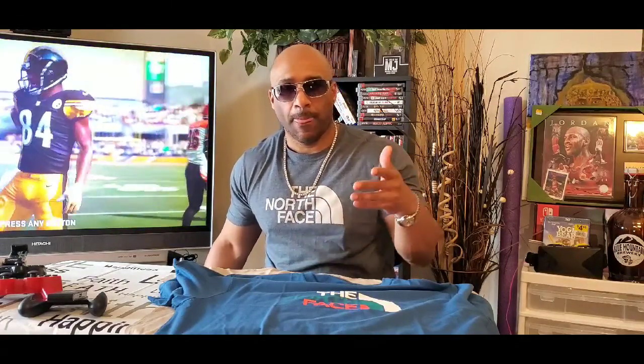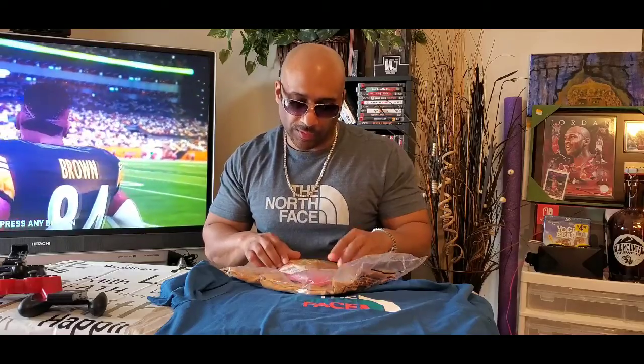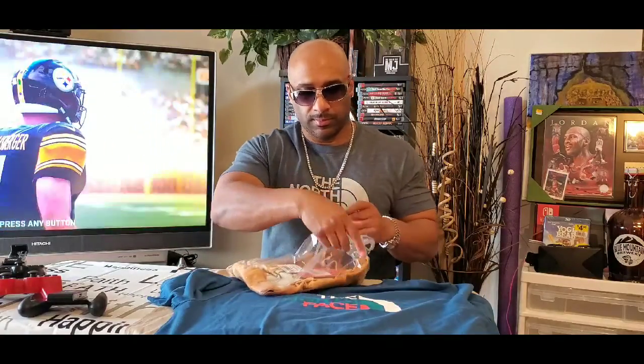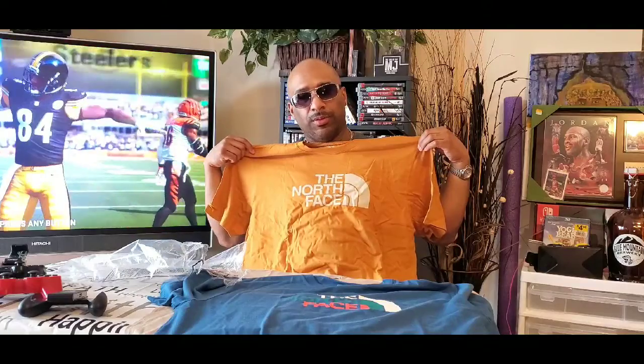These next ones are actually from northface.com — Memorial Day weekend 2019 sale, so that was half off, plus the commodity discount through VF Corp and free shipping. Extra large, this is the Half Dome, retail $25. This is going to be your standard fit as well — 2019. The color is pretty cool, sort of like a camel, almost like a caramel color, and you have that off-white North Face Half Dome logo on the chest. Good for spring, summer, and fall.